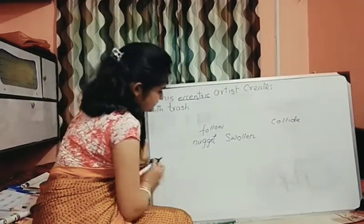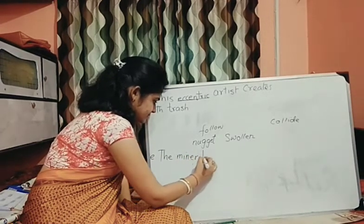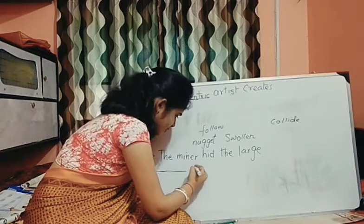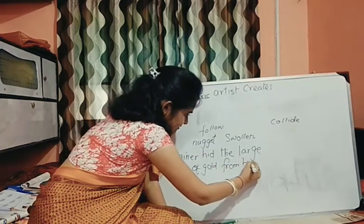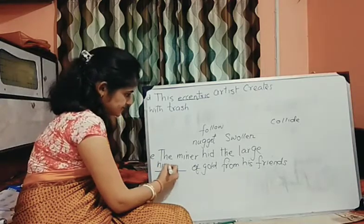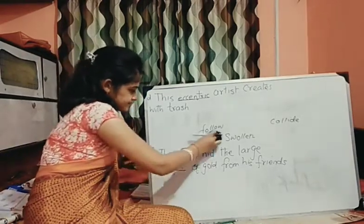Number E: 'The miner hid the large dash of gold from his friend.' That means he wanted to hide something. What dash of gold means? We can say nugget of gold — means pieces of gold. Chunks. Done.